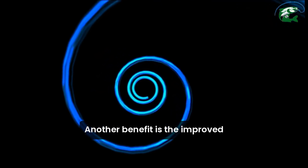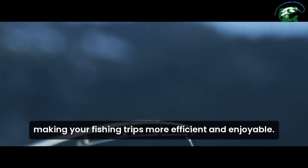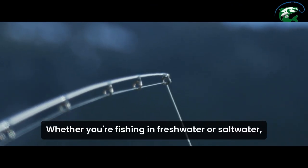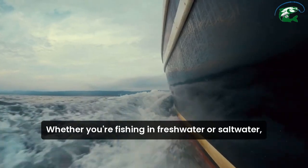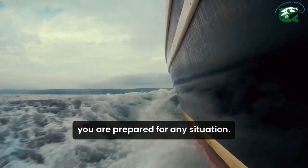Another benefit is the improved casting distance and accuracy, making your fishing trips more efficient and enjoyable. Whether you're fishing in freshwater or saltwater, choosing a durable fishing line ensures you're prepared for any situation.